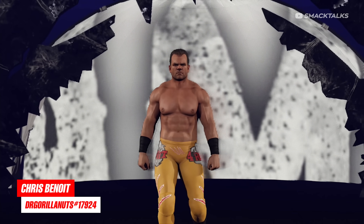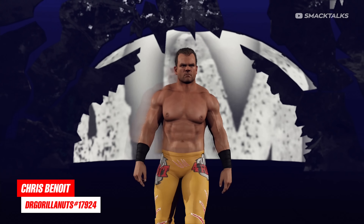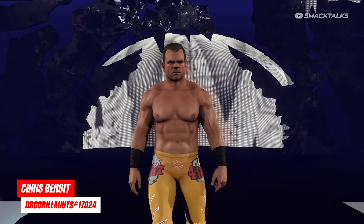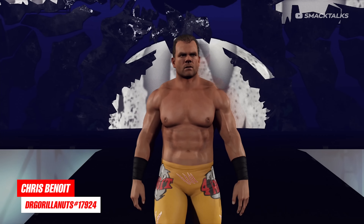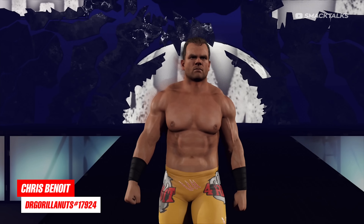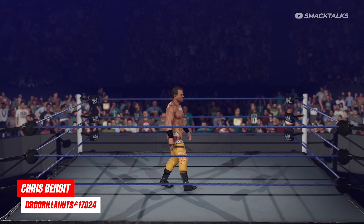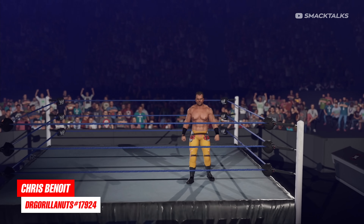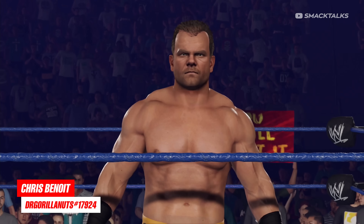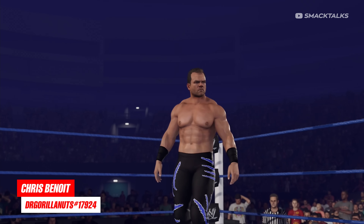Next up, we have a really good version of Chris Benoit from Dr Gorilla Nuts, which comes as part of the Icons of the Ring series. Benoit is always a controversial creation given what he did, but the creation itself looks absolutely awesome, and there's a bunch of people out there that would still use him. The main yellow attire is the outfit he had for his last appearance in Smackdown vs Raw 2007, while the second attire sees him in black tights with blue claw marks.